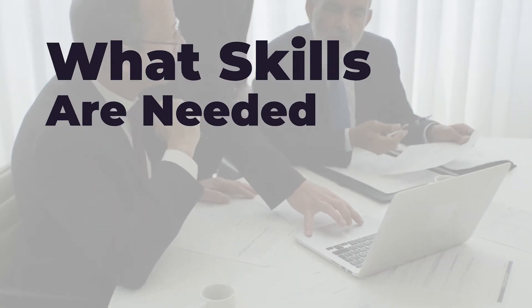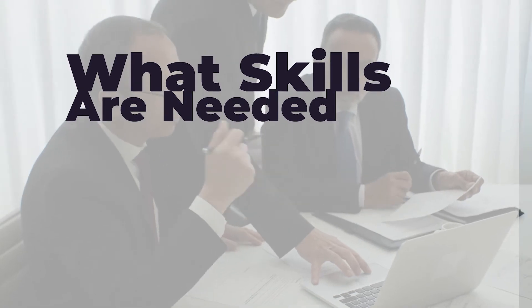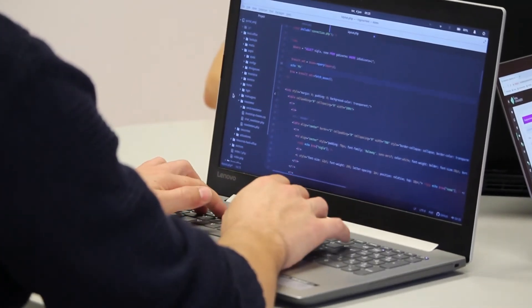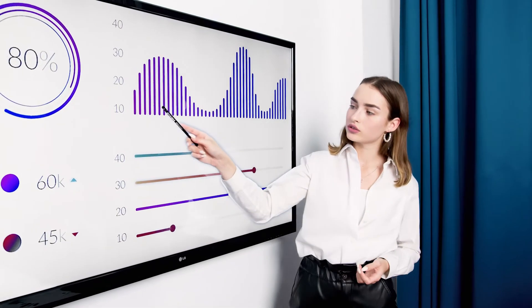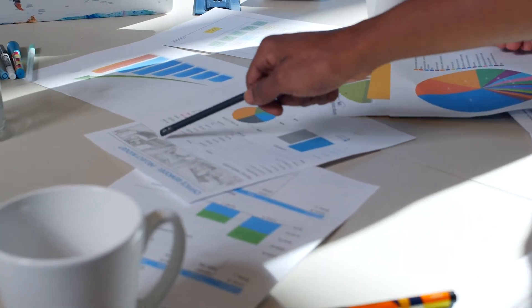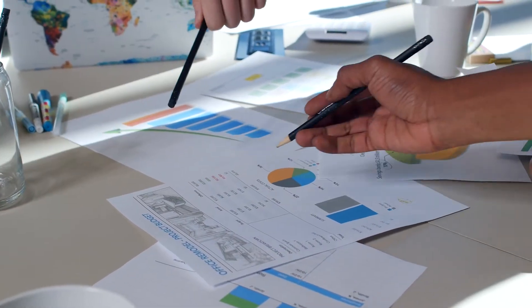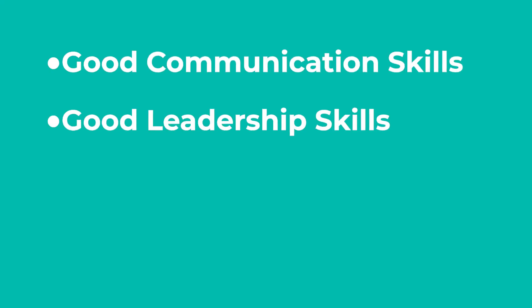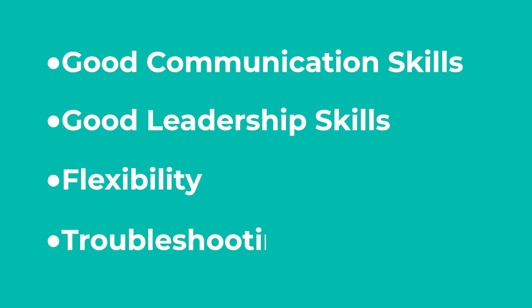What skills are needed? Technical project managers need to know about the products they're creating. Many of them have a background in programming or computer science. Proven ability to work on successful projects is a must. But technical skills aren't the only thing the perfect candidate possesses. Here are some skills they may need to have: good communication skills, good leadership skills, flexibility, and troubleshooting skills.